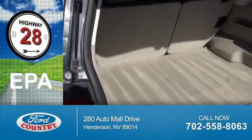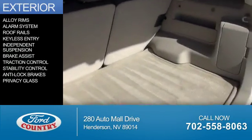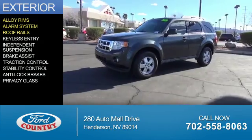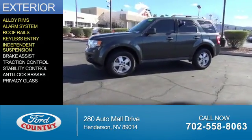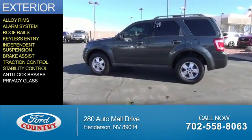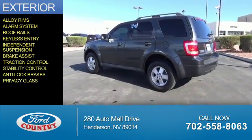Saves you money by requiring fewer trips to the gas station. The features include alloy rims, an alarm system, roof rails, keyless entry, independent suspension, brake assist, traction control, stability control, anti-lock brakes, and privacy glass.